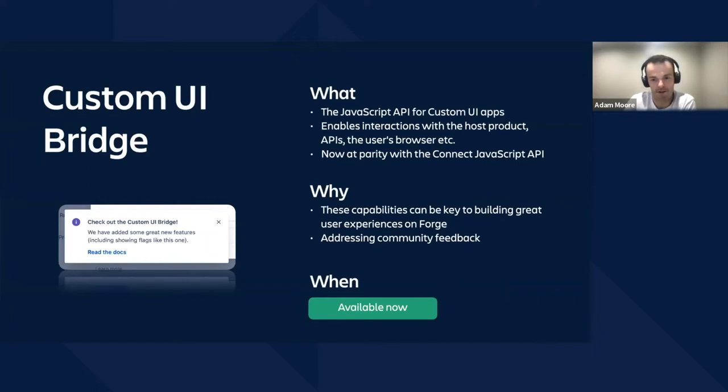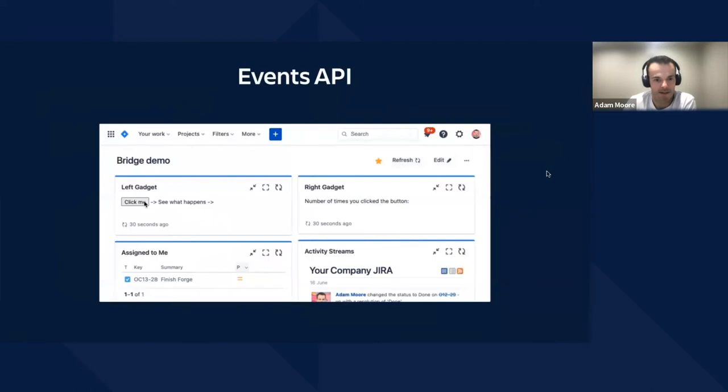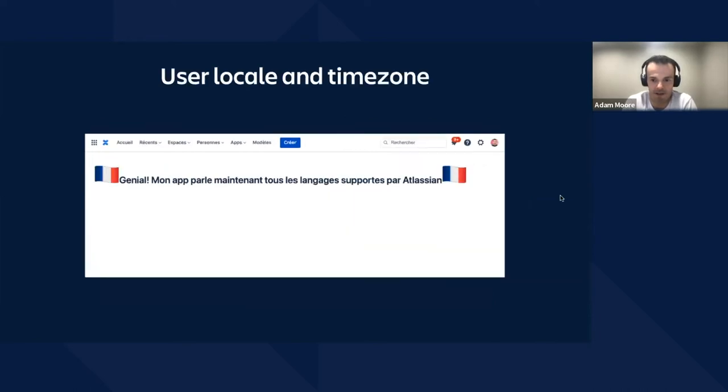We've also added an events API. If your app has multiple extension points on the same page, those extension points can now talk directly to each other. A simple example is two dashboard gadgets, but there are lots of opportunities to exploit this — in the Jira issue view, you can imagine a custom field talking to an issue panel. We've also added more details to the context object that you get back, including, importantly, the user's time zone and locale, so you can start to do internationalization for your custom UI front ends.